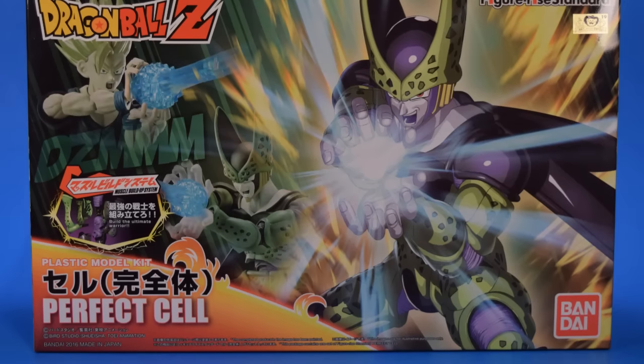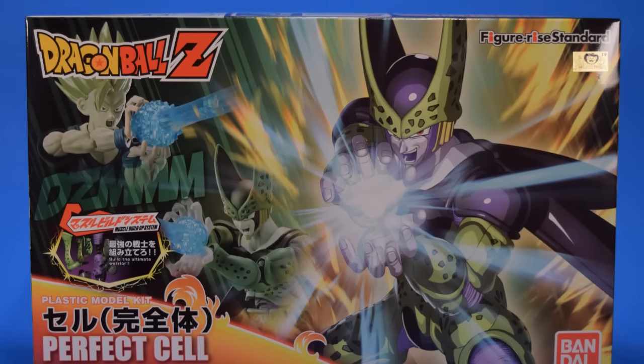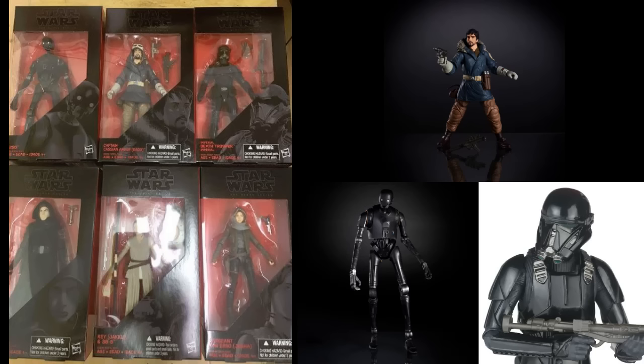Upcoming reviews: I have the Bandai Figurized Dragon Ball Z Perfect Cell model to build and then review. I already built the Gohan - I cheated, I couldn't help it. I was waiting on something else and decided to start building. It's essentially like the Goku, just smaller scale, so not a lot of surprise there. I'll throw in a look at that when I get to Cell. I'm afraid Force Friday's gonna sneak up and there's gonna be a lot of stuff to look at.